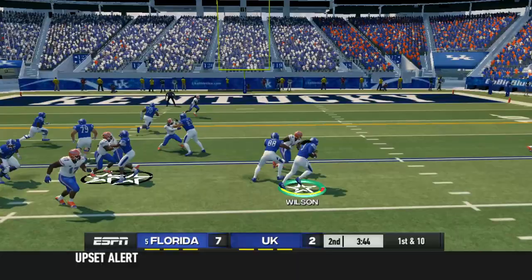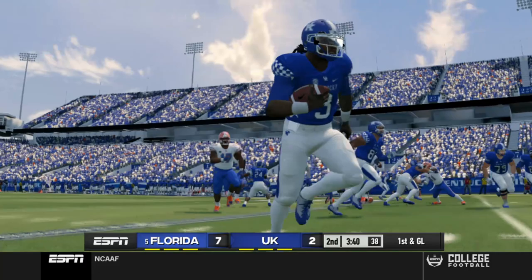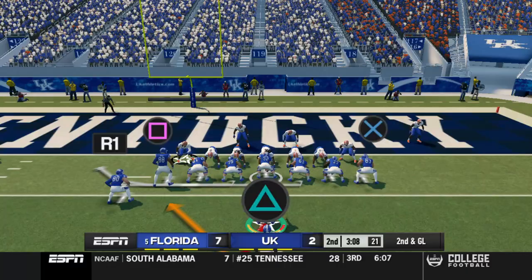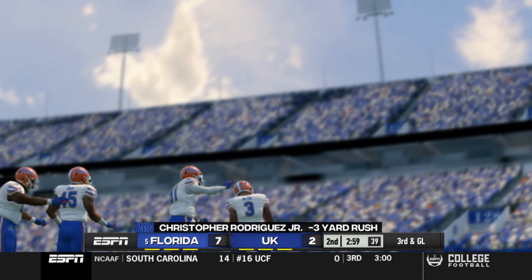First and ten here — another read option. We're going to keep this with Terry, bouncing it to the outside. He almost got all the way — 15 yards for Terry Wilson. We're incorporating more read option for him and I think it's good. Let's give him a similar pistol look, except this time it's going to be a pass. And Upshaw's got it — going to gain four on the play, getting closer and closer to the goal line. Florida could stop this, but I do like the look here on second and goal. Sticking it to the outside, and that's not going anywhere.